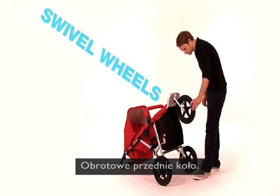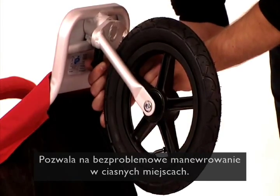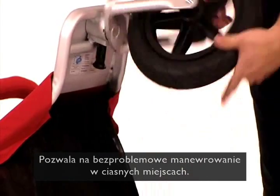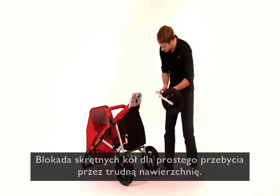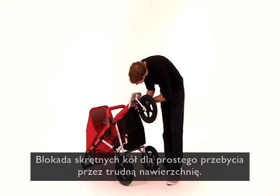For real city dwellers, there's the swivel wheel, which allows you to manoeuvre through tight spaces with ease. The wheel can also easily be fixed for use on rough surfaces and off-roading.